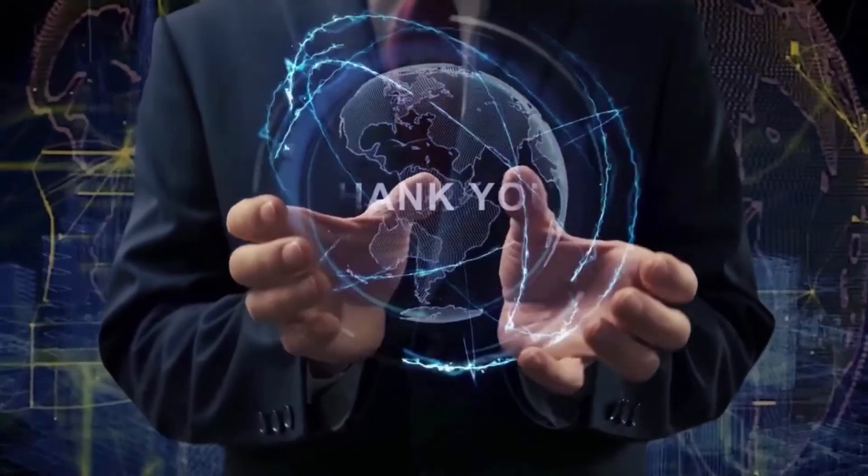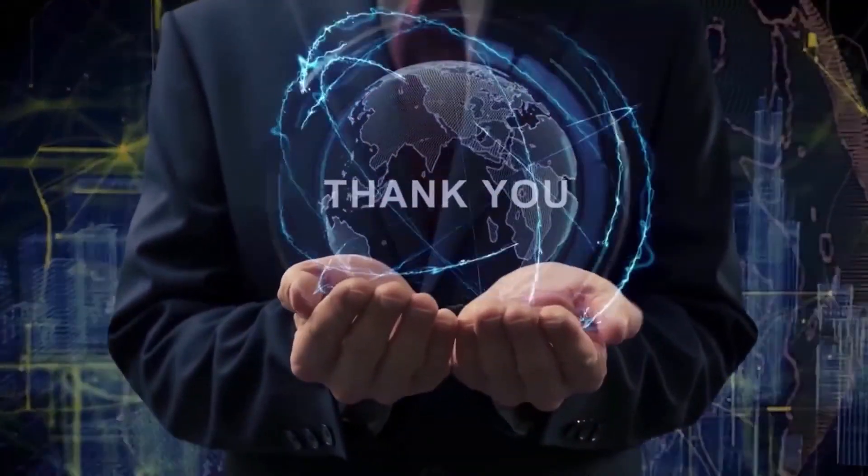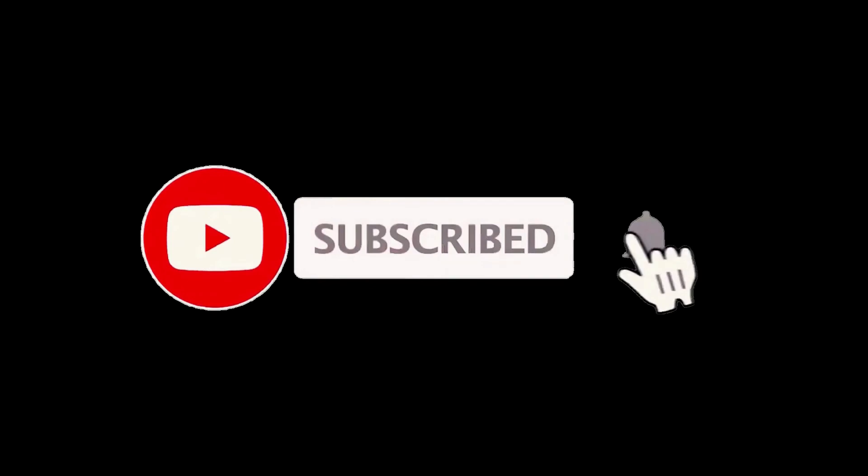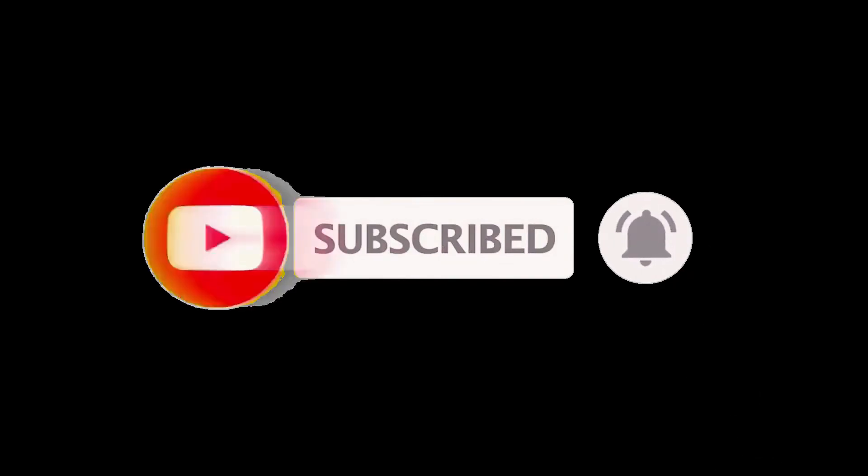Thank you guys for joining me on this really fun video. If you had a good time and got some good info, let me know by hitting that like button and subscribing. Be sure to click the notification bell as well to always be the first to know when we have new content drop. Stay healthy and I'll see you in another video real soon.